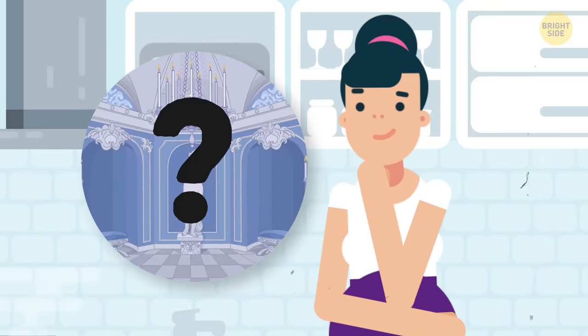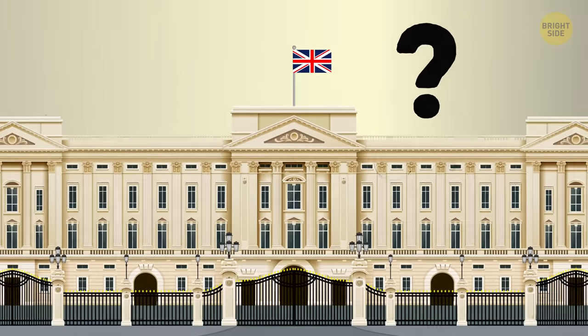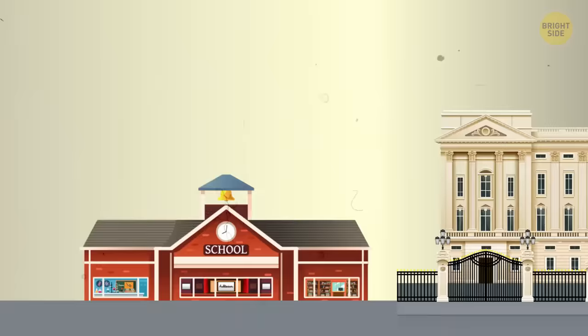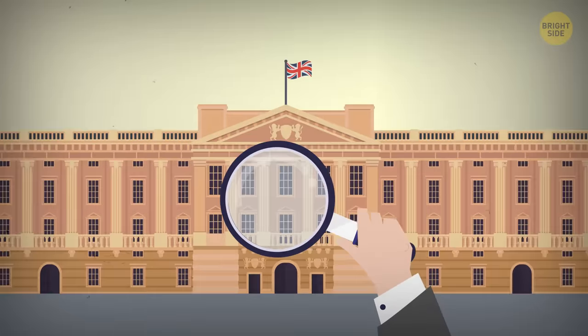Ever dreamed about living in a palace, like Buckingham Palace, for example? It's a nice place, so why not? This ostentatious home is pretty old and huge, but the location is close to schools and shopping. And besides that, it's got a lot of interesting secrets.